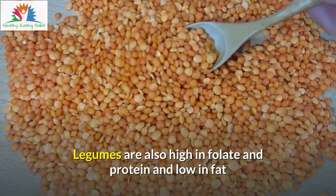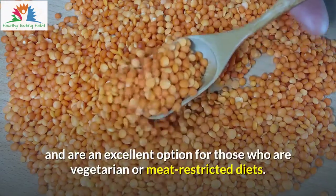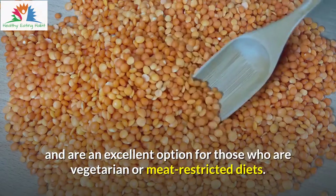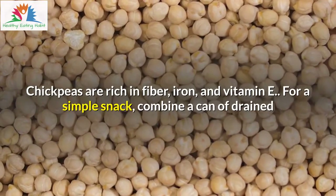Legumes are also high in folate and protein and low in fat, and are an excellent option for those who are vegetarian or on meat-restricted diets. Chickpeas are rich in fiber, iron, and vitamin E.